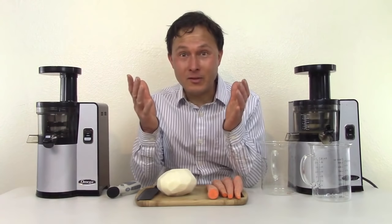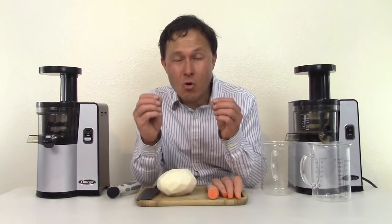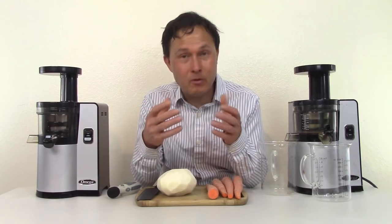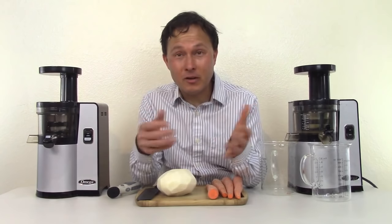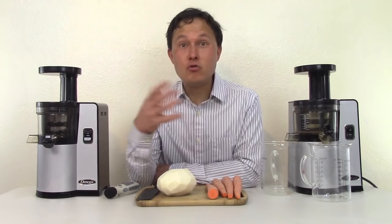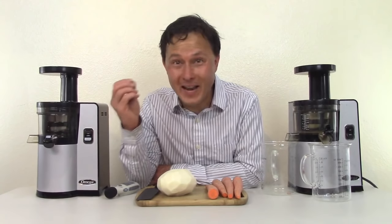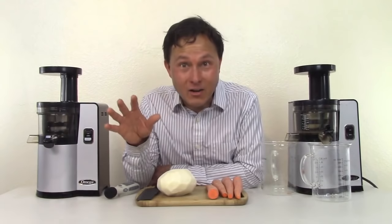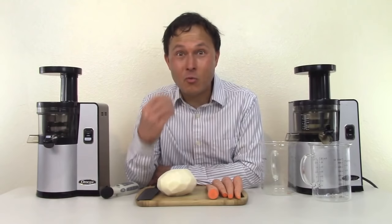All my videos are produced to educate you guys so you know the right juicer to buy. Returning a juicer is expensive — you have to pay return shipping, you have to wait. Nobody likes returning juicers, whether you're the retailer or the consumer, because it's just a hassle. My goal is to get you guys the right juicer the first time. You are literally talking to the world's number one juicing expert — self-proclaimed, but I've never met anybody who knows more about juicers. I've visited factories to see how they're made and taken them apart.